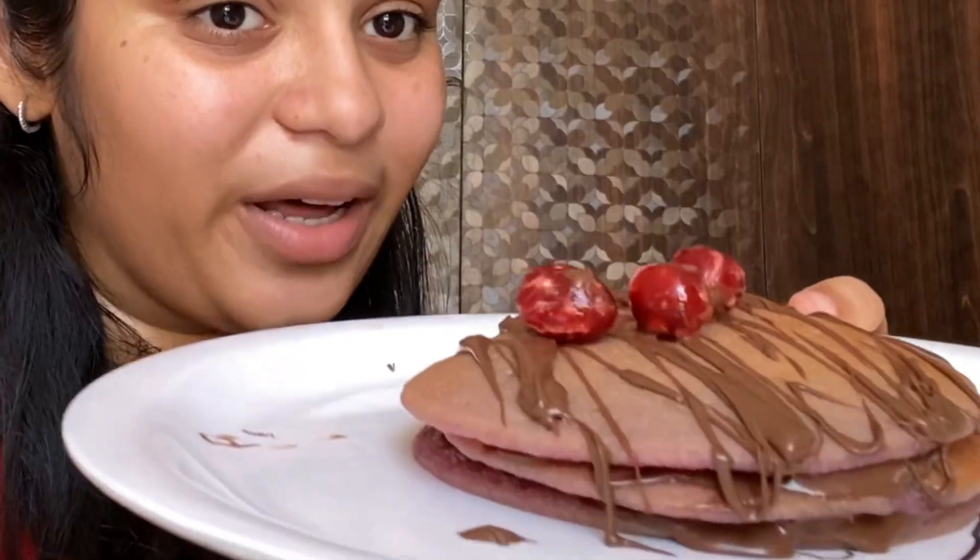Hey guys, our breakfast is ready but it does not look red at all. I really tried my best for this, so let's try and have a taste test.